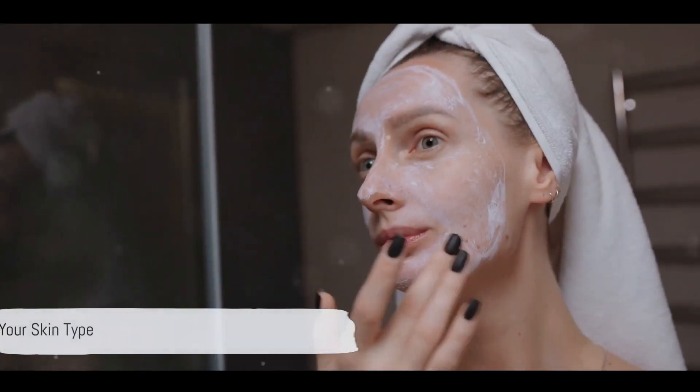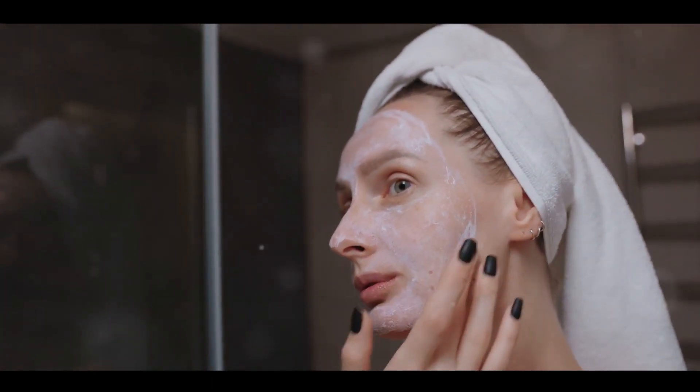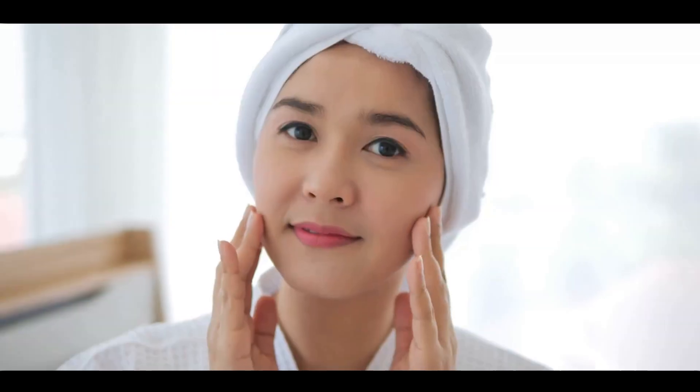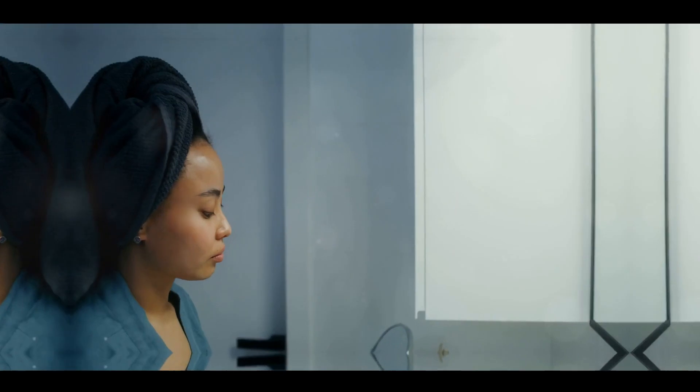To identify your skin type, perform a simple test. Cleanse your face, pat it dry, and after 30 minutes, examine your skin in a well-lit area. The way your skin feels and appears will give you clues about your skin type.